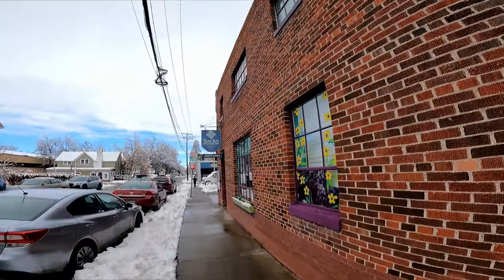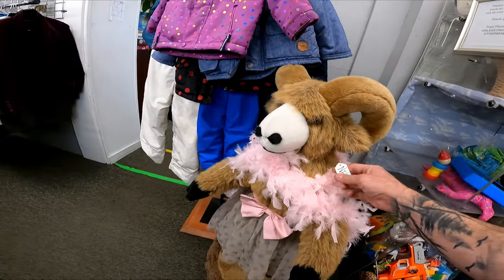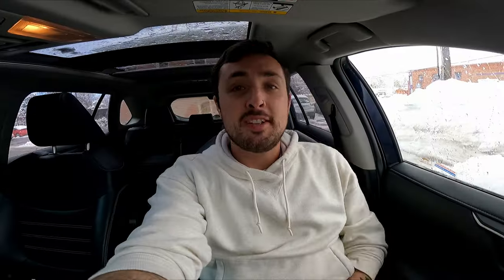We are now in downtown Bozeman at Saks. That might be the creepiest plush I've ever seen. We just struck out there — that's okay, we've got some big sourcing trips coming up.